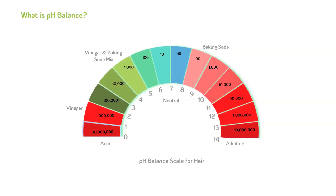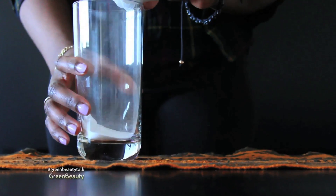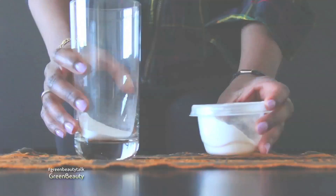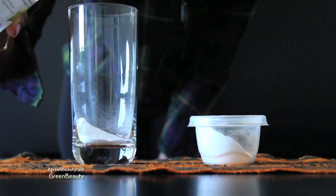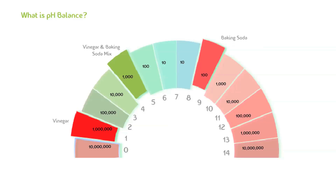Acidity and alkalinity are complete opposites and neutral is neither acid or alkaline. Mixing an acidic substance like vinegar with a pH of 2 to an alkaline substance like baking soda with a pH of 9 will cause a chemical reaction. The two will eat away at each other and will create a new substance with a completely different chemistry. When they come together, they will immediately balance each other out and meet at a pH somewhere in the middle of the two. This is the reason why it's termed pH balance.